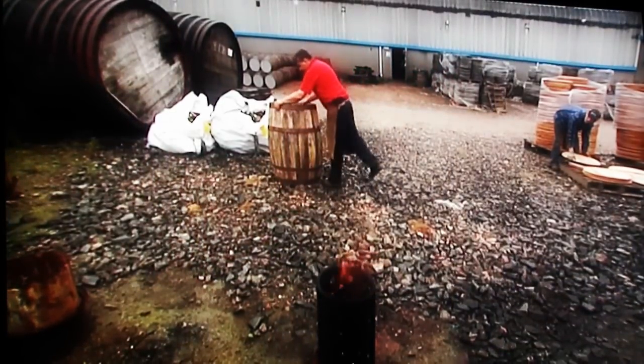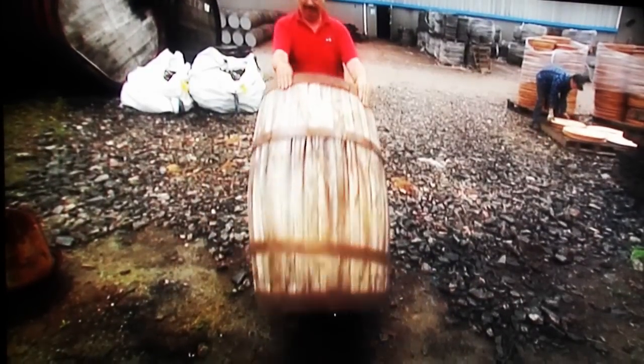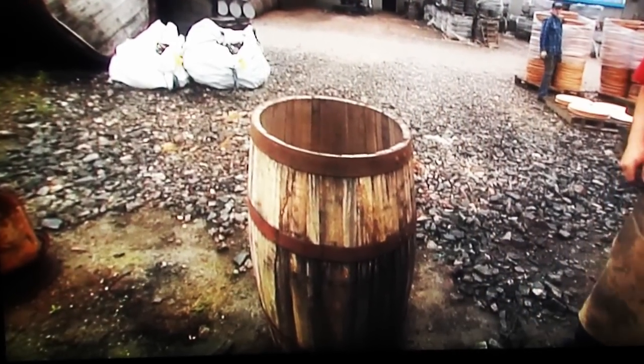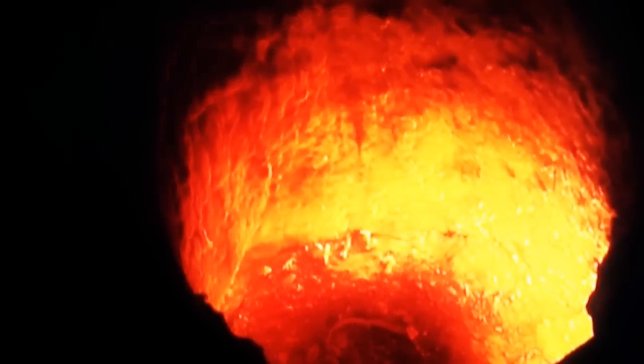The cask is then toasted very slowly over an open fire for around 40 minutes, to an external temperature of about 30 degrees centigrade: firstly to set the new shape of the wood, but also to open the grain on the inside of the cask. This caramelises the wood and releases wonderful spicy vanilla flavours, which will ultimately influence the flavour of the whisky or wine which will mature in the cask. Casks going to the whisky distillers then go through an additional charring process to vary the flavours further.